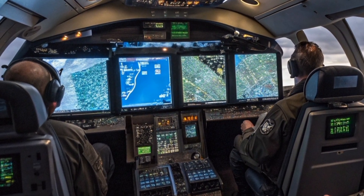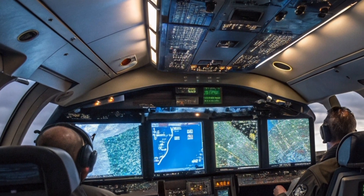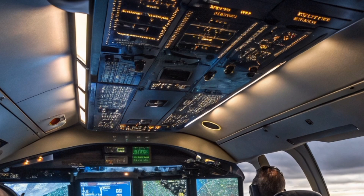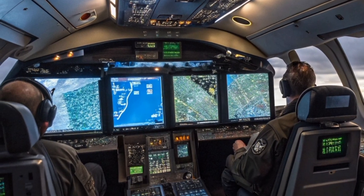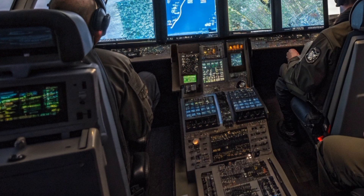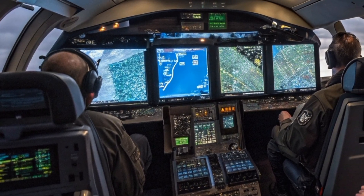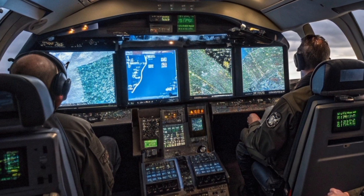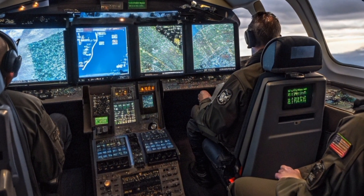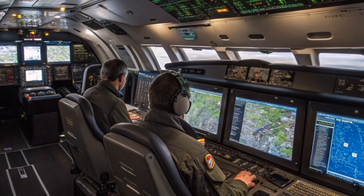The cockpit is based on the standard Saab 2000 but has been upgraded with military-grade avionics and situational displays. The flight crew works closely with the mission team, ensuring coordinated navigation and sensor deployment. The aircraft is equipped with secure communication links, including satellite and tactical data links, allowing it to share intelligence in real time with ground stations, ships, and fighter jets. It essentially serves as an airborne command post, expanding the reach and coordination of any defense network.